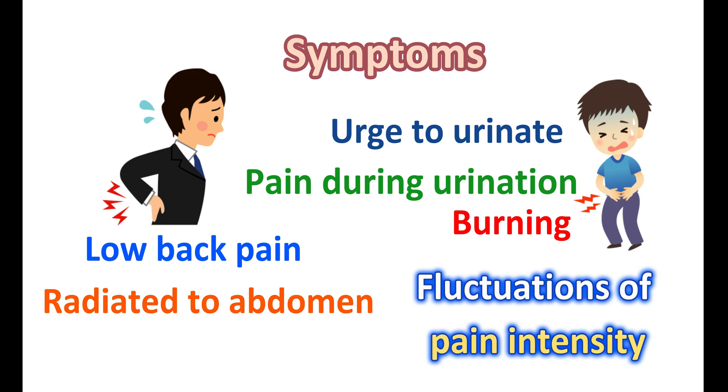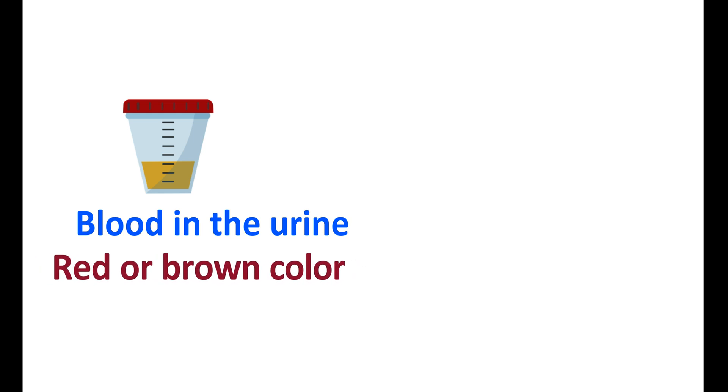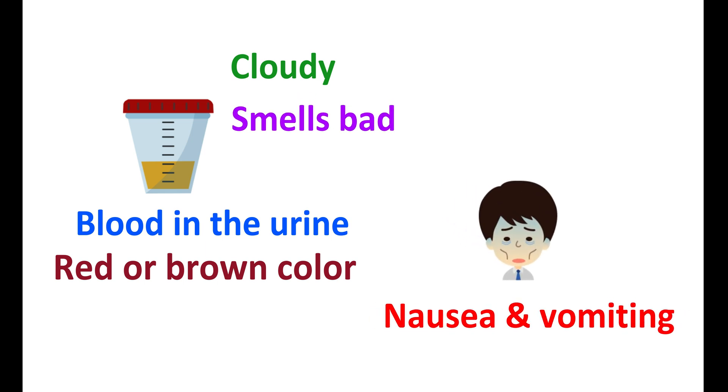People with kidney stones may have increased urinary frequency but experience pain and burning sensation while urinating. In a few people, kidney stones form without any significant symptoms. As stone size increases, urinary symptoms become more prominent. Severe symptoms include blood in the urine, producing red or brown coloration. The urine may become cloudy and smell bad. People may also experience nausea and vomiting with formation of kidney stones.